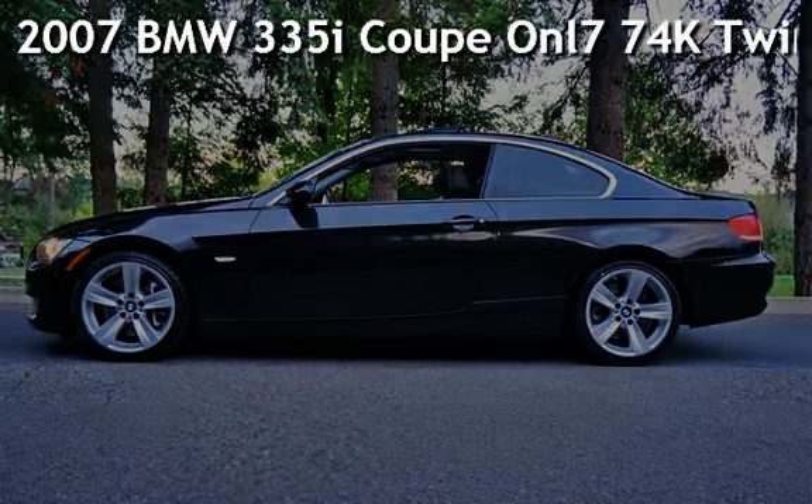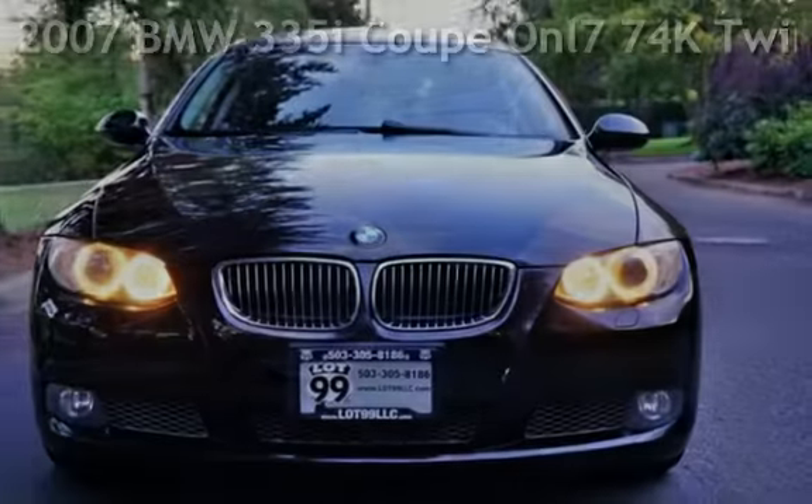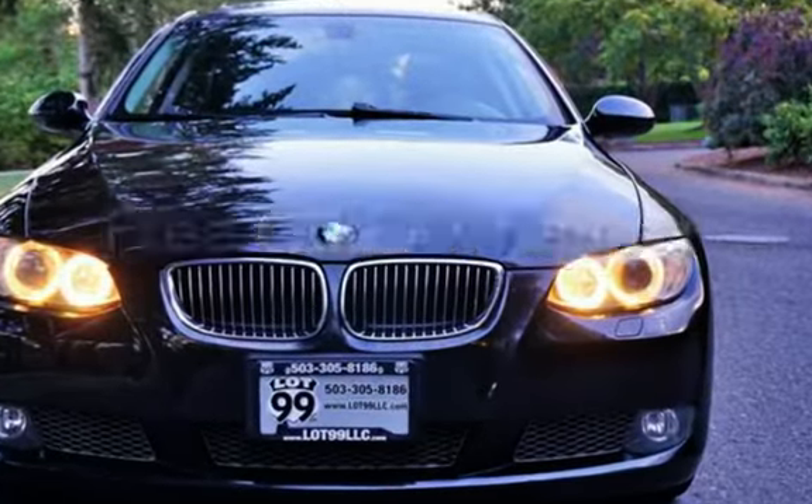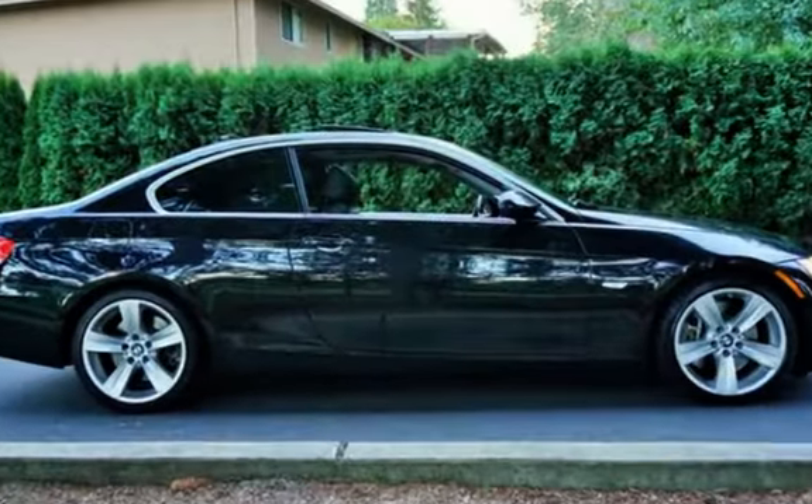Check out this pre-owned 2007 BMW 335i Coupe. This vehicle qualifies for the Carfax buyback guarantee. Ask to see the free Carfax vehicle history report.